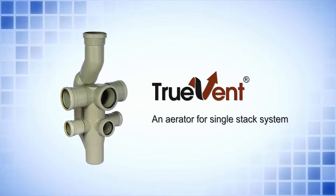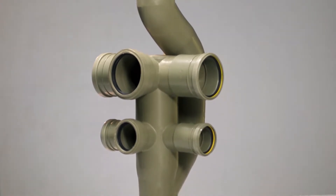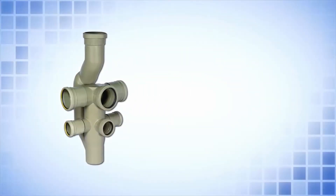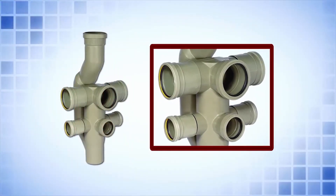Truevent — an aerator for single stack system. Truevent is a most innovative and versatile fitting designed for single stack systems in high-rise buildings, which allows multiple branch connections in different directions and offers many excellent features.